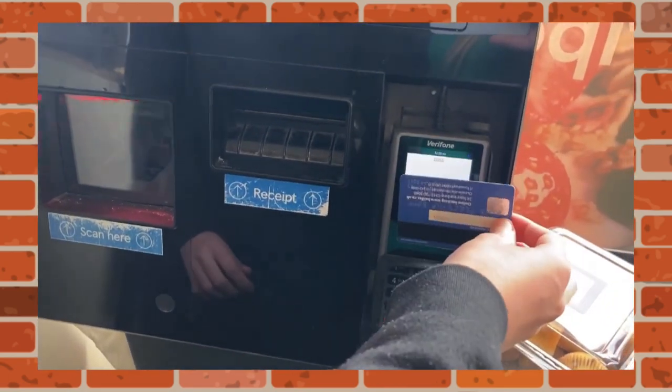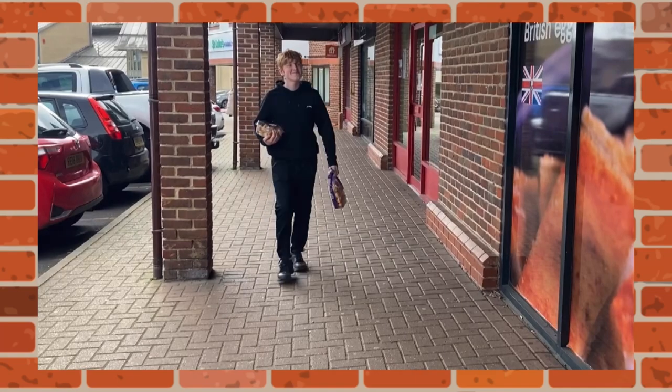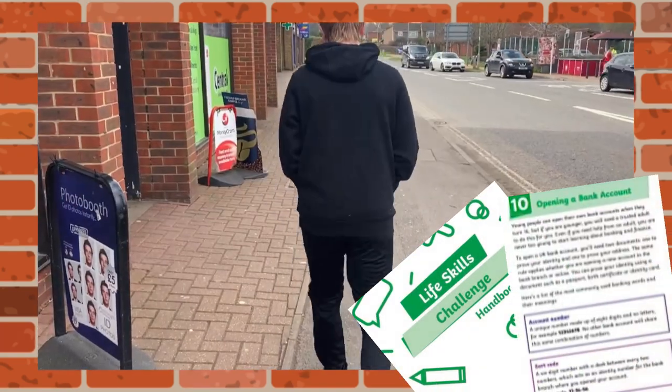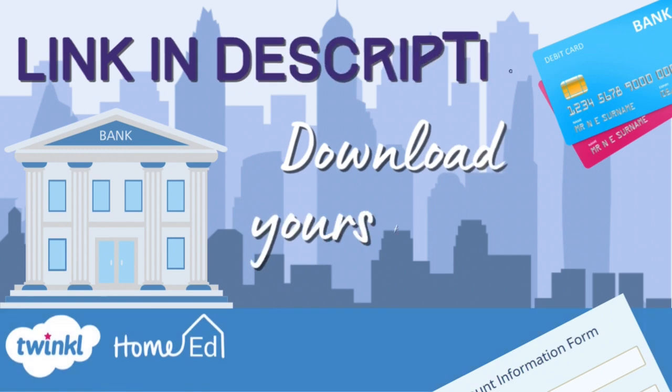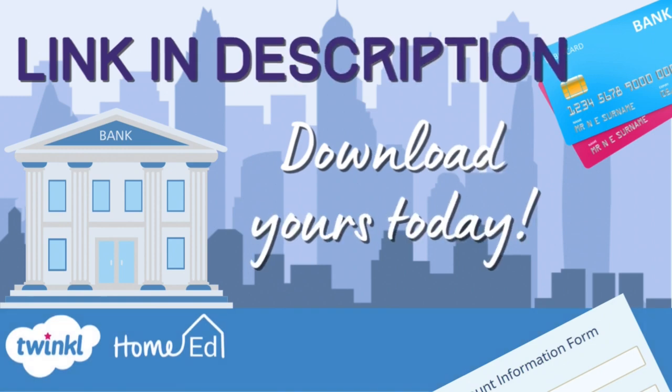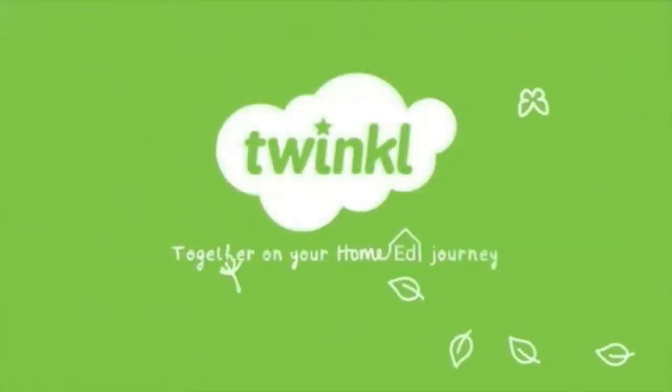He pays by tapping his debit card and heads home. You can find all sorts of life skill activities just like this in our Life Skills Challenge Handbook. The link is in the description below. Download yours today and make life skills part of your home ed journey.